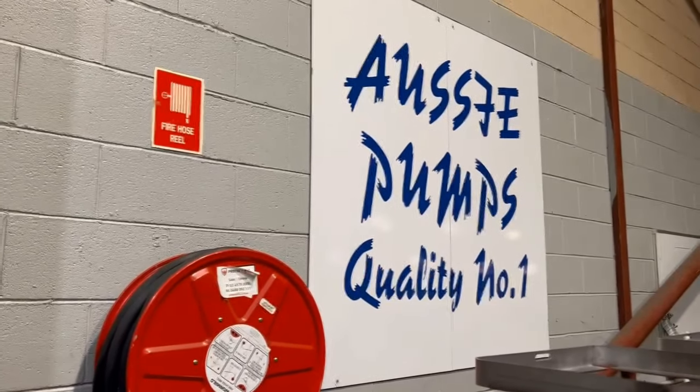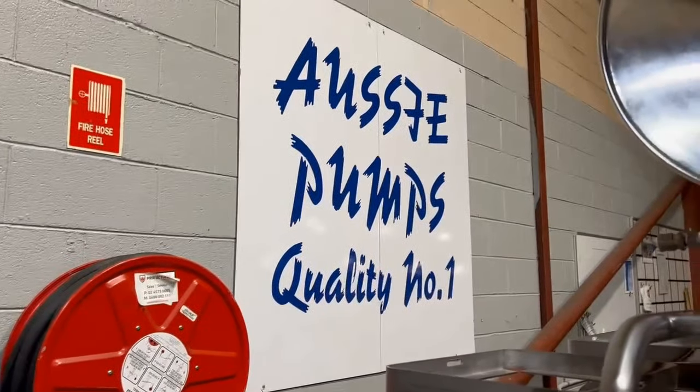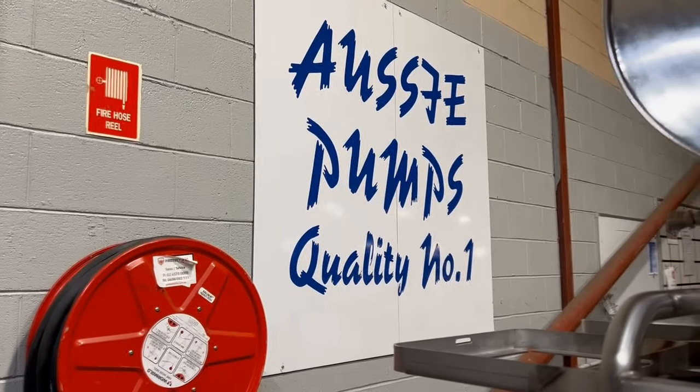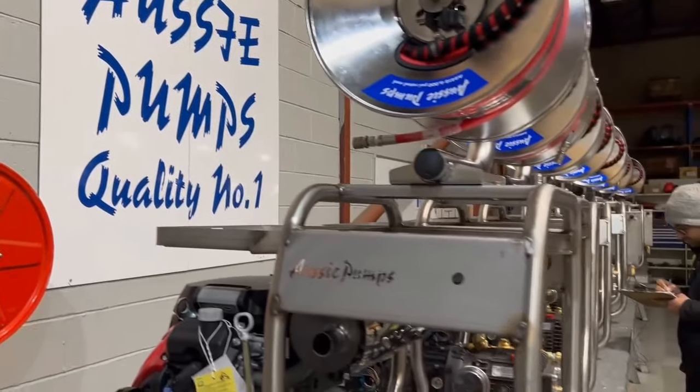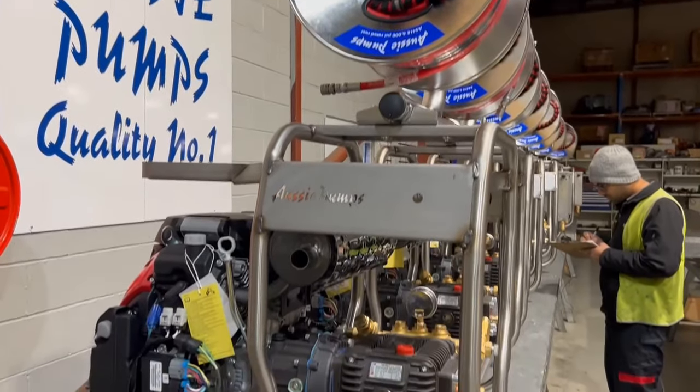This is Aussie Pumps quality number one. This is what we call home of the Australian high pressure water blasting, turned into a jetter program. We started this 20 years ago based on what plumbers told us, and have now just launched what is the absolute ultimate in drain cleaning jetters.